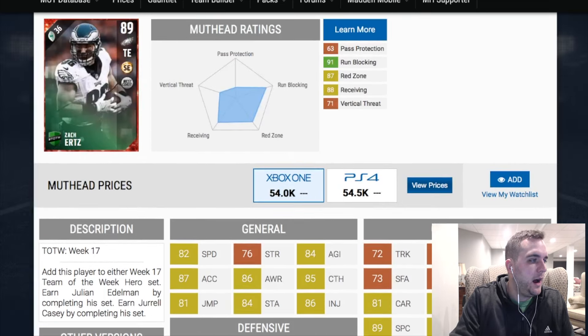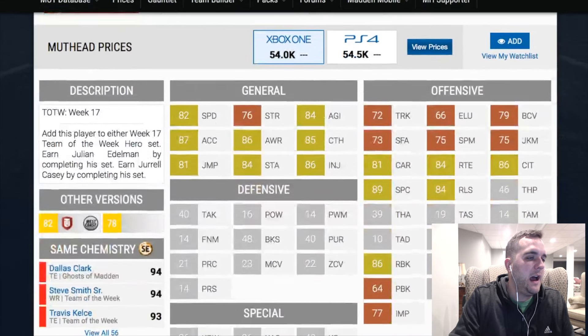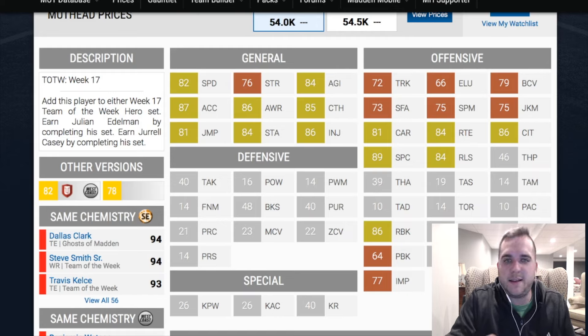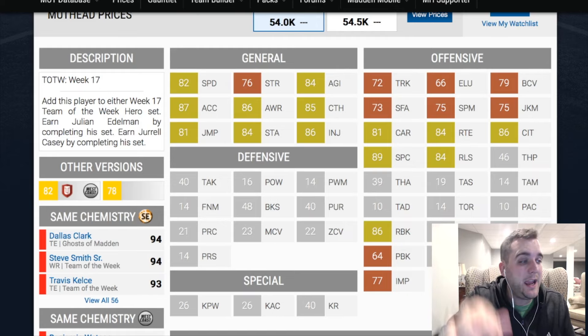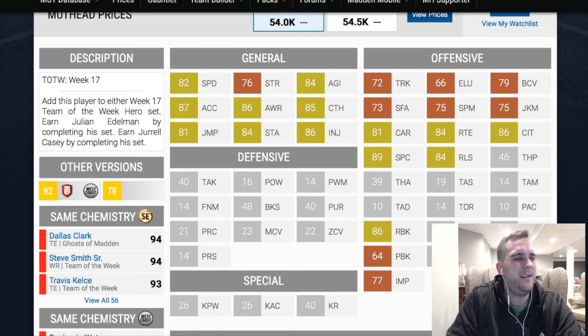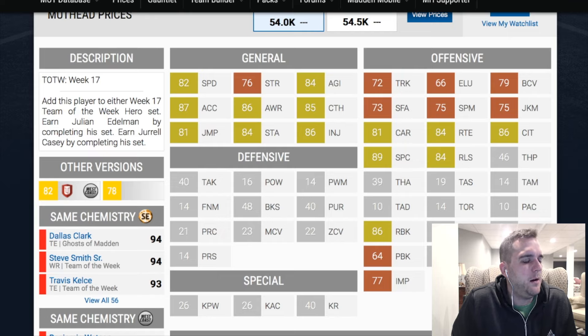82 speed — good. He's got a big frame at 6'5", 250. Look at the route running: 84, right in the middle of the road. Release, middle of the road. Spectacular catch, kind of high. Catching in traffic, 86. Carries, 81. Speed is actually a little lower end compared to what you'd average at tight end at this point — typically looking to get around 86, so it's a little lower than that.